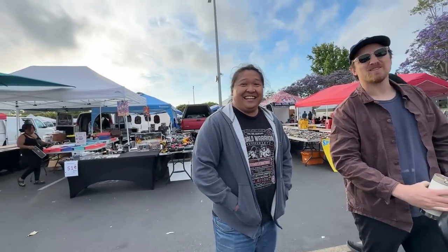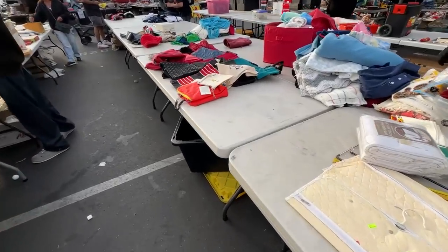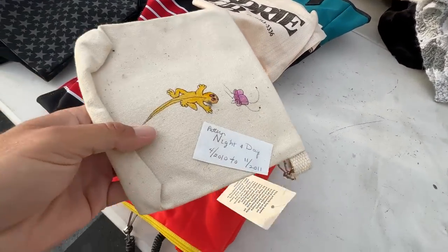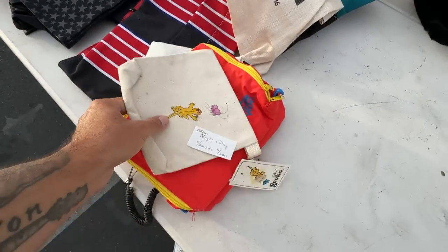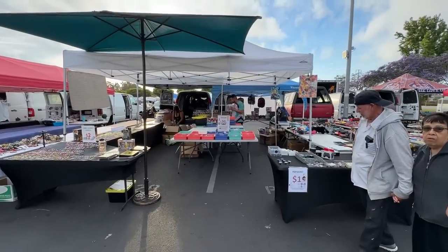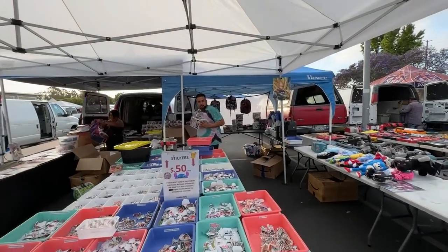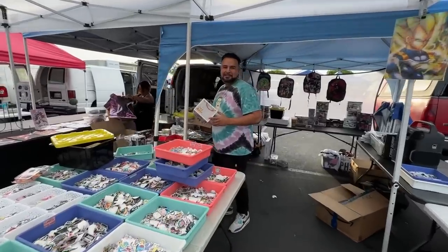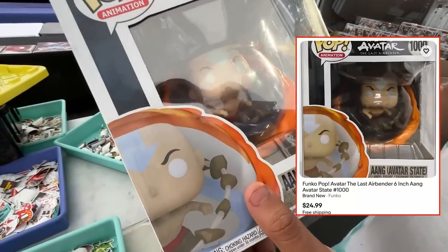From far away I thought this was a vintage Charmeleon and I ran over here all excited — dang it! I just looked over and saw Mikey smelling pops; he didn't know the camera was rolling. 'Hey bro, are you okay? Which pop are you smelling?' This thing is from Avatar — the blue people movie.